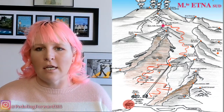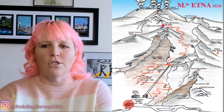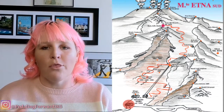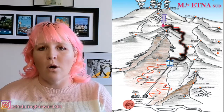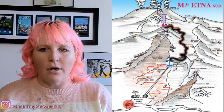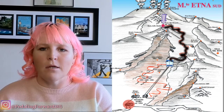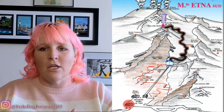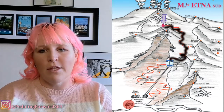You can purchase the tickets on the bus before you get there if you decide to just do the basic. You also have the option to go to 3,000 meters, which is the highest you can go with SAT. SAT uses a company that takes you in a specialized Jeep up to the 3,000 meters.